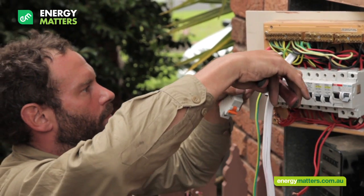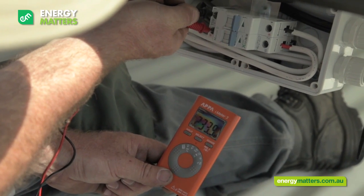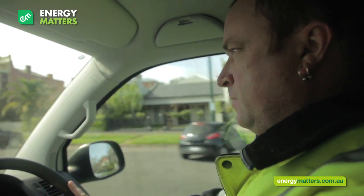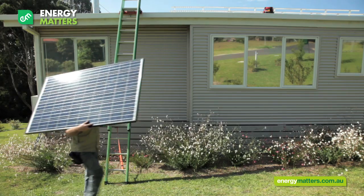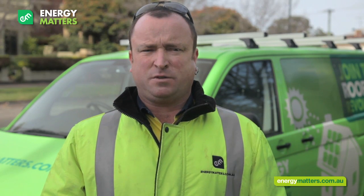All the installation teams have an electrician to ensure your system is absolutely safe and durable. We arrive at your house with all the components ready for your installation. We consider the specifics of your residence and discuss the installation with you.